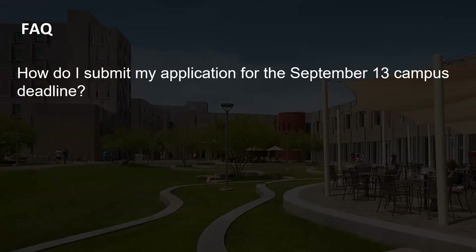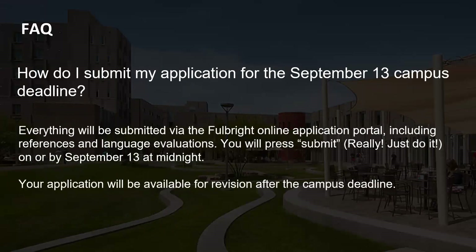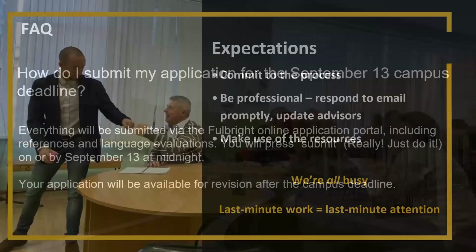Submitting your application for the September 13th campus deadline will be done via the Fulbright online application portal — same portal, same application for both the campus deadline and the national deadline. It will go to our office the first time you submit, but your application will be available for revision after the campus deadline.